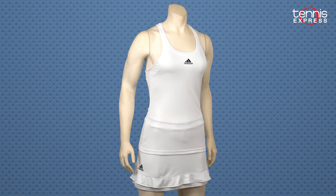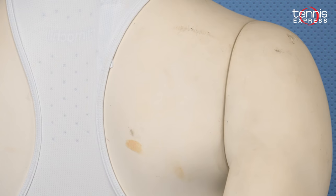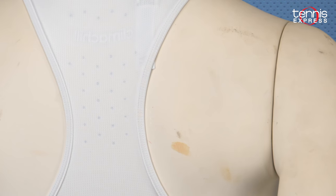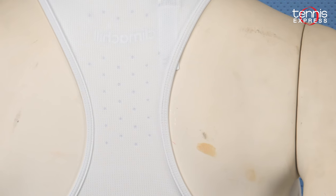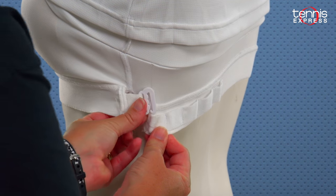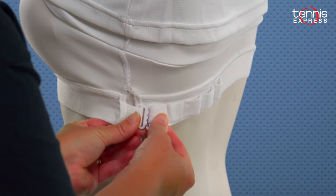Halep will be sporting the white Klima Chill tank. This tank has aluminum dots built into the fabric in the upper back to cool her skin when competition heats up. It even has a built-in bra with removable pads and adjuster on the side to offer Simona a custom fit, support, and coverage.